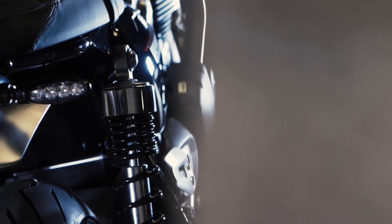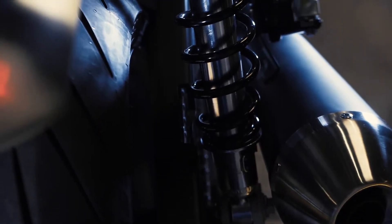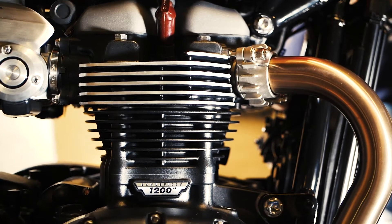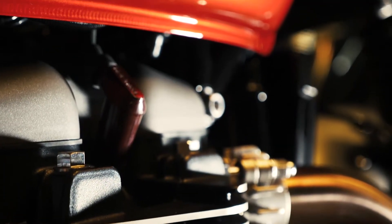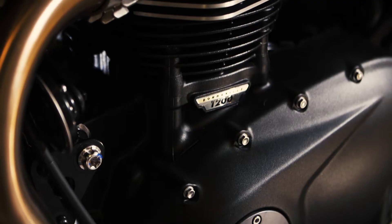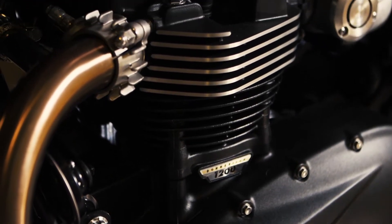It also features Pirelli Rosso Corsa 3 tires, with an updated version of our 1200cc high-power engine in the Thruxton tune — featuring the Thruxton's low-inertia crank and high-compression head, along with a dedicated new magnesium cam cover.